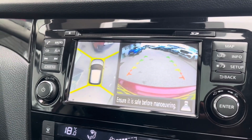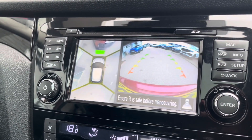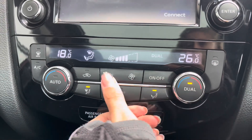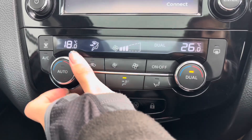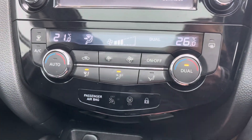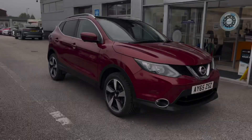You also have a rear view camera, making manoeuvring and reversing so much easier. Taking a look at your climate control, you've got a dual zone climate so you can individually adjust the temperature suited to either you or your passenger, as well as easily adjust the airflow direction.